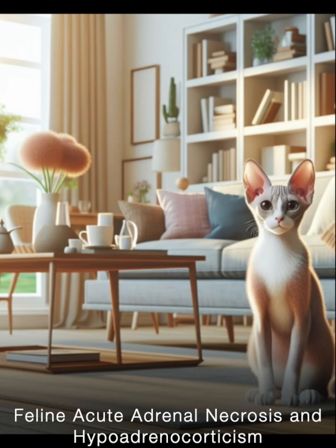While hypoadrenocorticism is recognized in dogs, it is considered uncommon in cats, with only about 40 cases documented in the available scientific literature. In dogs, the underlying cause is often believed to be an immune-mediated process involving inflammation and the atrophy, or wasting away, of the adrenal cortex. Antibodies directed against the cells of the adrenal gland have even been detected in some dogs with primary hypoadrenocorticism.